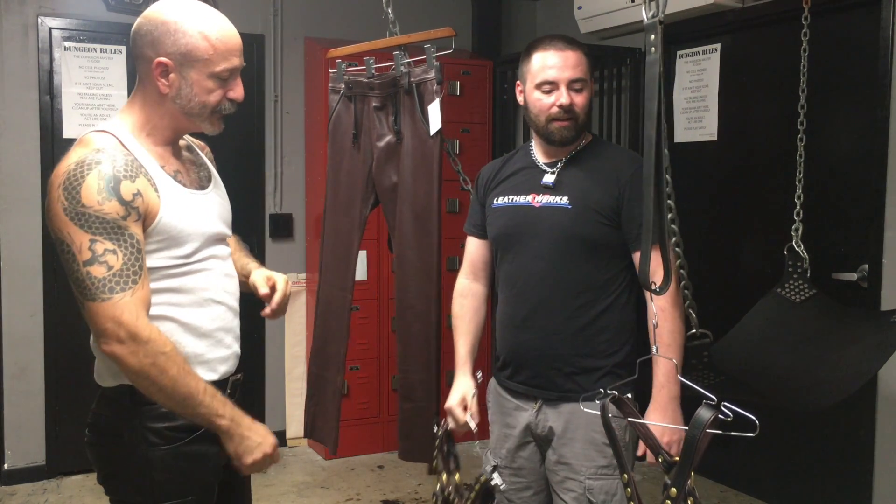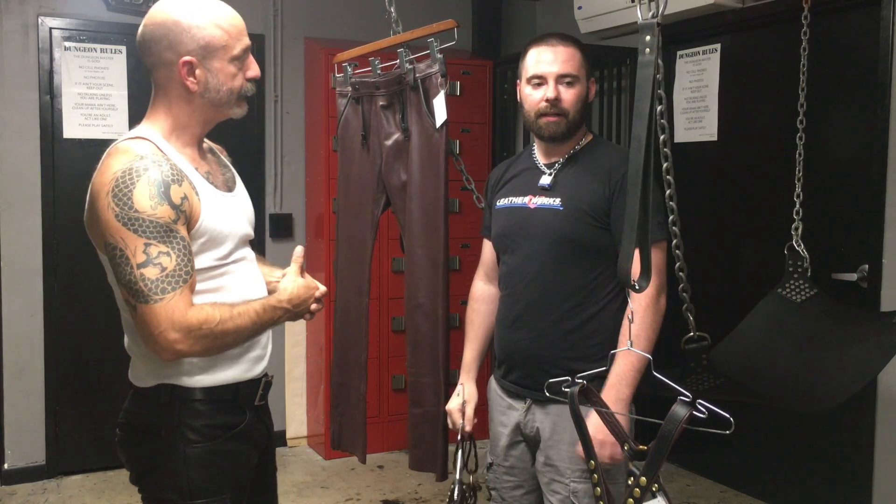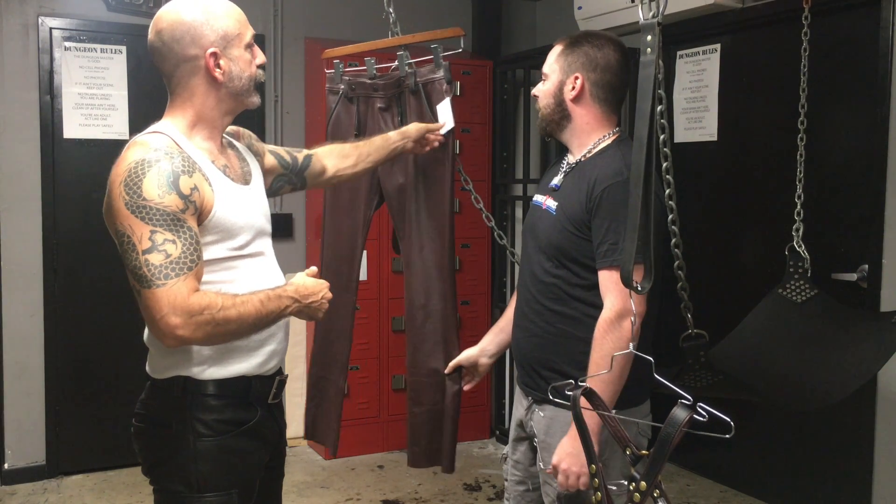What's the price range on the harnesses? The harnesses are going to be from $160 to about $180, and then the pants are going to be about $750.